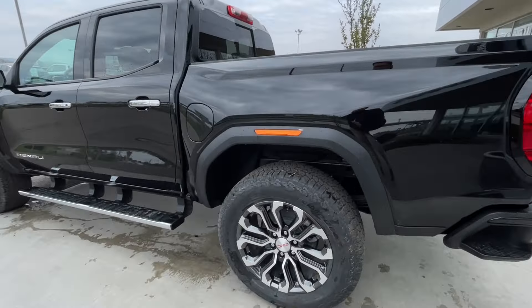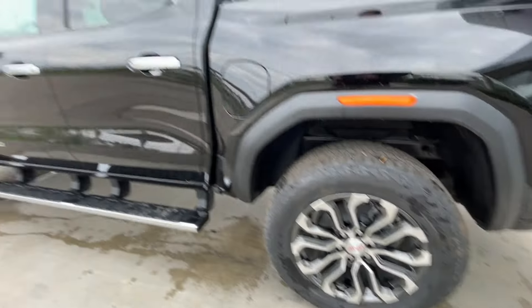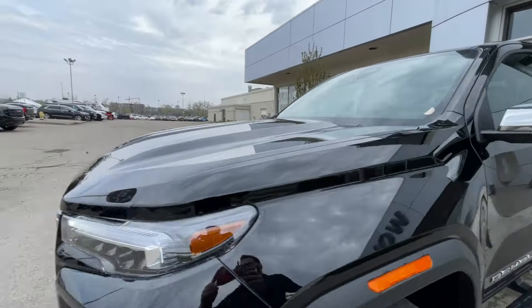Taking a look at the exterior of the Canyon, starting off with the 20-inch wheels paired up with Bridgestone Dueler tires. Moving right along, we have chrome door handles, Denali badging on the doors, and chrome-capped mirrors.